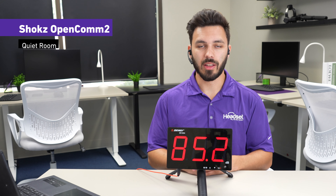In a quiet work environment, this is how the Shokz OpenComm 2 would sound like. Testing one two three — there's no background noise. Testing one two three.